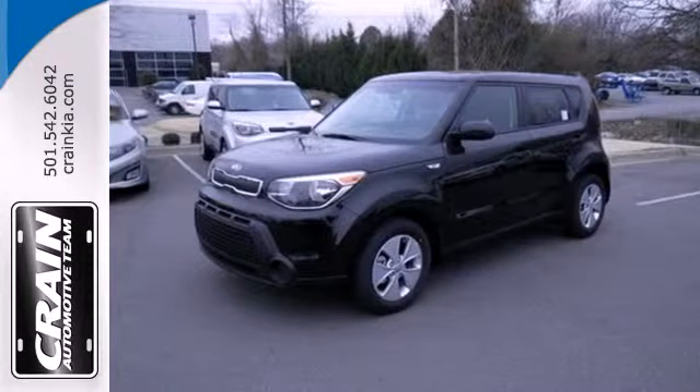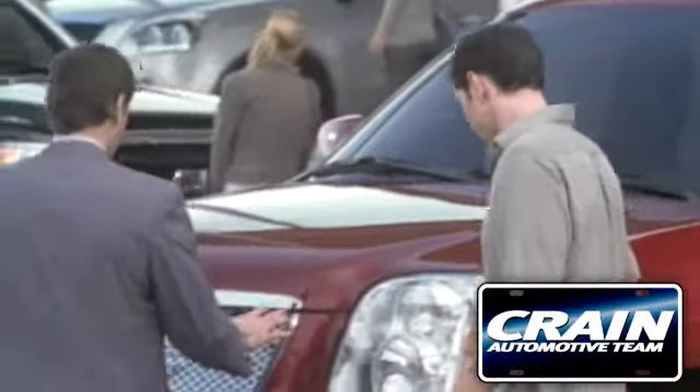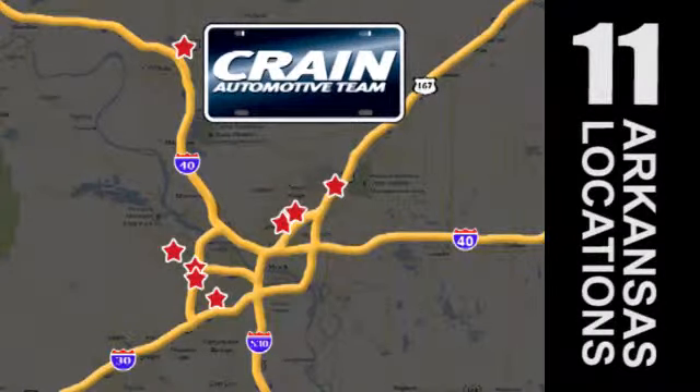Look and feel great when you drive home this Soul today. Visit us anytime at craneteam.com. The Craneteam's got them!